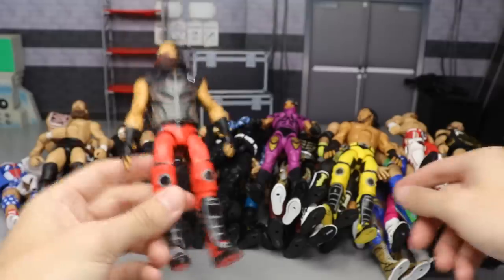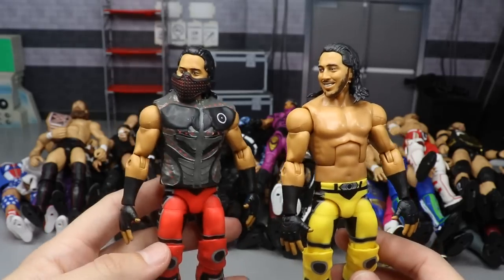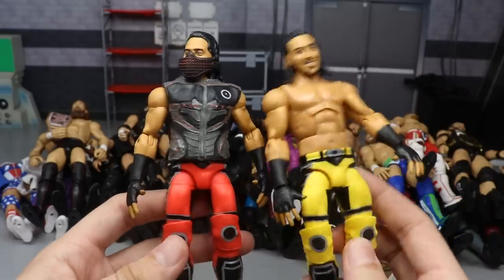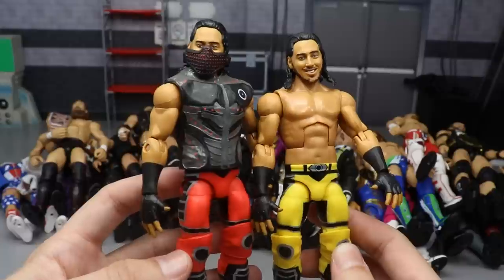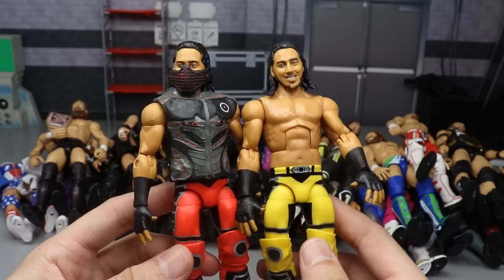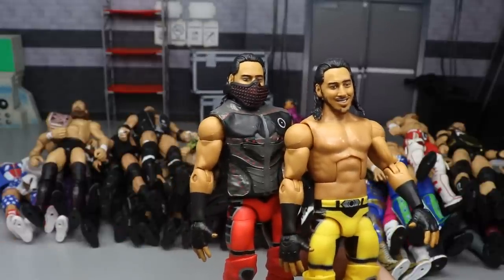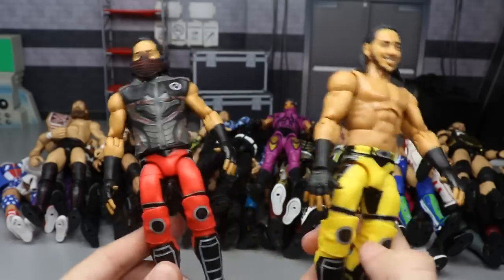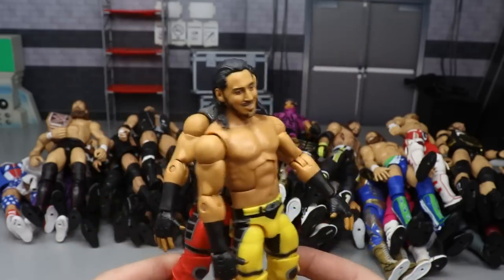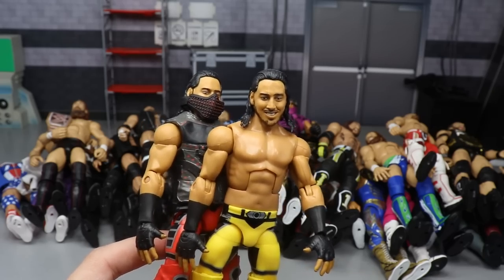We also have the Elite Series 69 Mustafa Ali and both versions - the yellow regular version and the chase variant red version - and I found both at retail. This one was actually really easy to track down. The head sculpt is a little bit too big, however I really like Mustafa Ali. He's a fantastic talent and his figure is damn good. Could they have given him a different torso - maybe - but it's not a big deal. If only the head sculpt were smaller it would be damn near perfect.